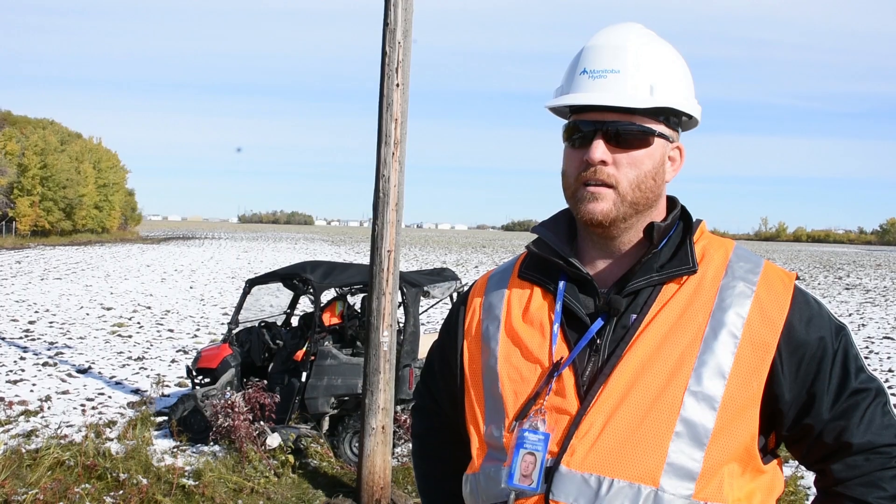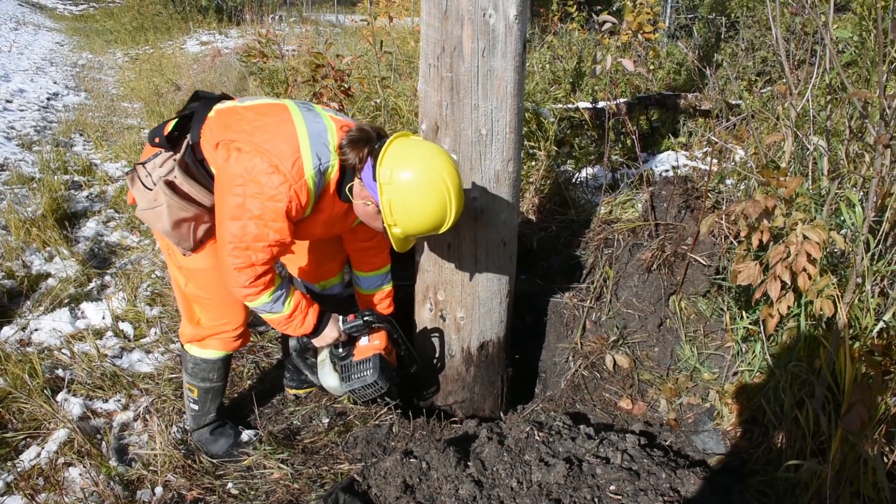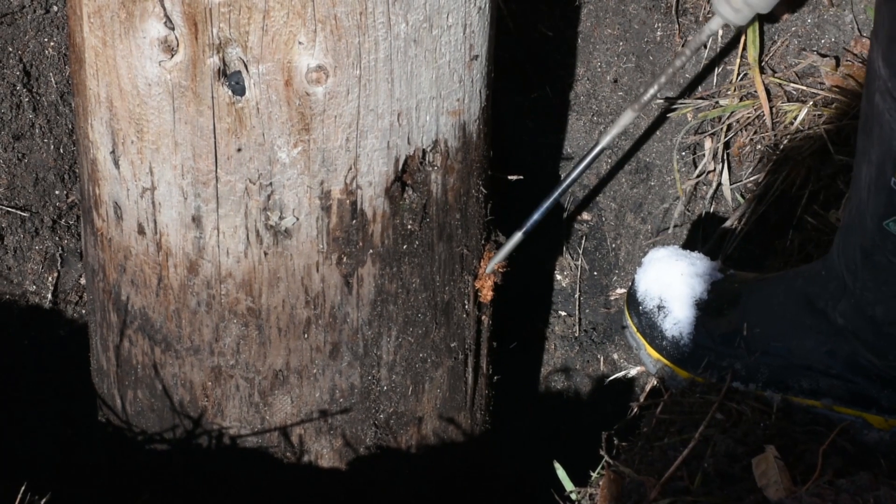They're looking for any signs of visual rot, then they'll actually drill into the poles to look for internal rot and infestation of ants.